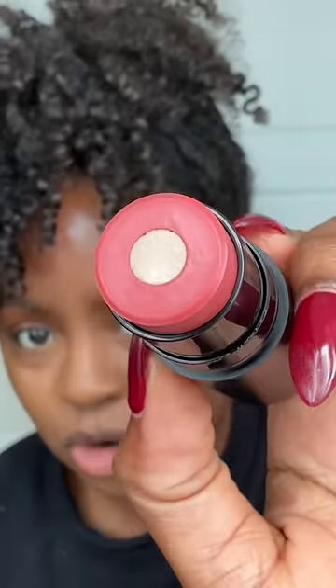See how glowy it is — it's a highlighter and a blush in one, girl. I want to try this color, it's called Sunset Gold. It looks so pretty.